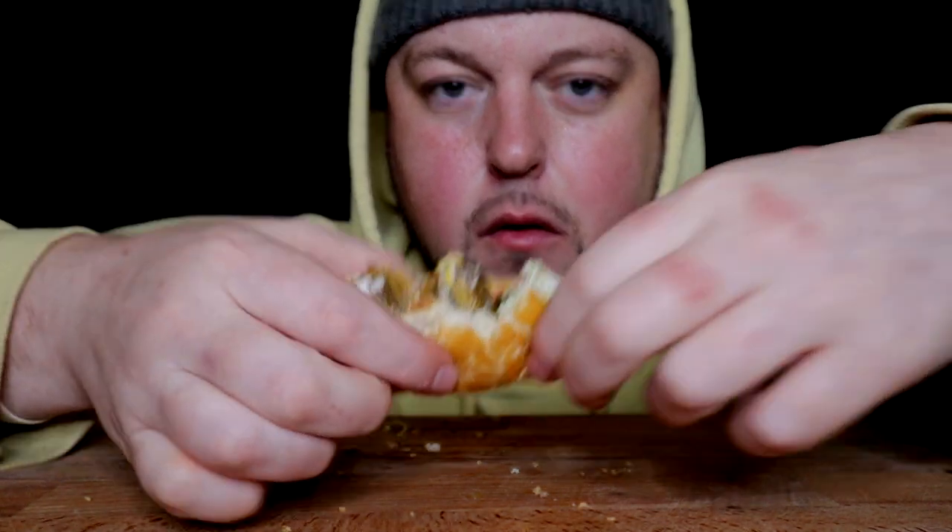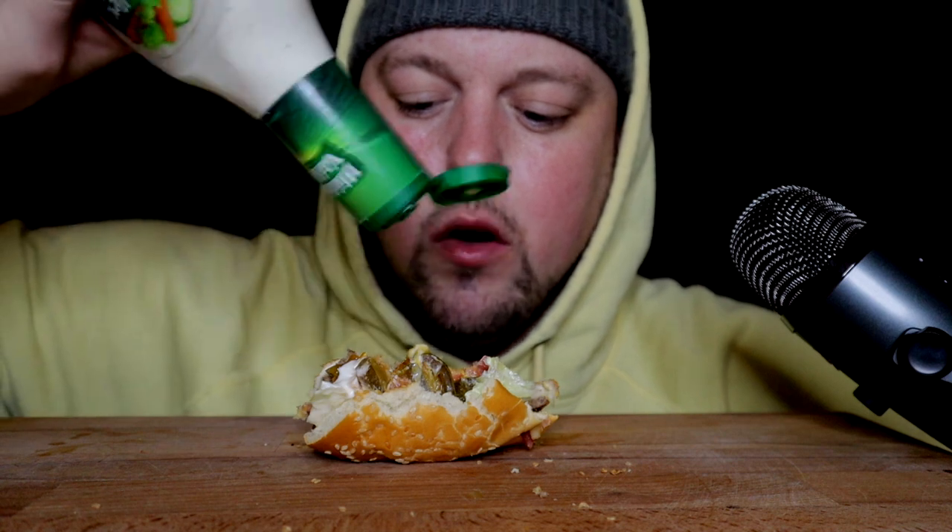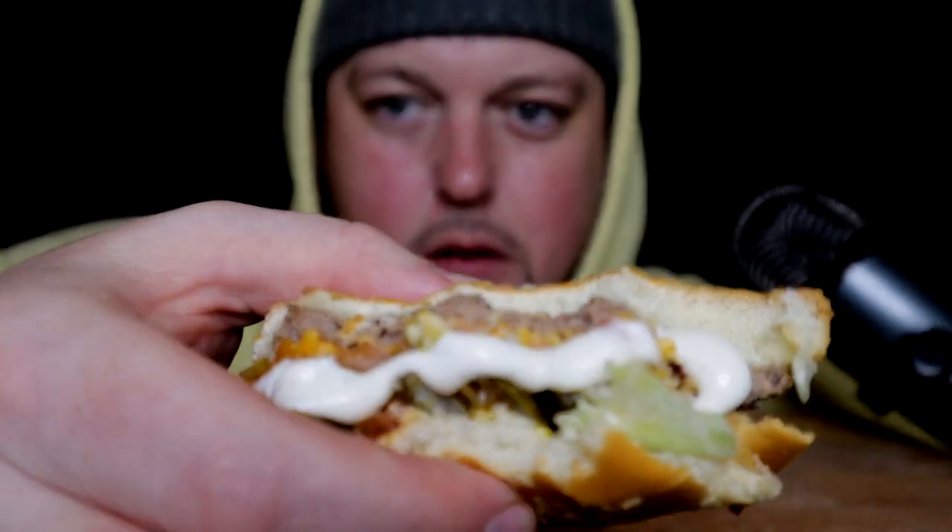Memory lane. A very jalapeno-y bite, but from what I can tell the jalapenos are pickled as well. They're not fully raw — their heat has been tamed by a pickling. But yeah, the ranch goes great.